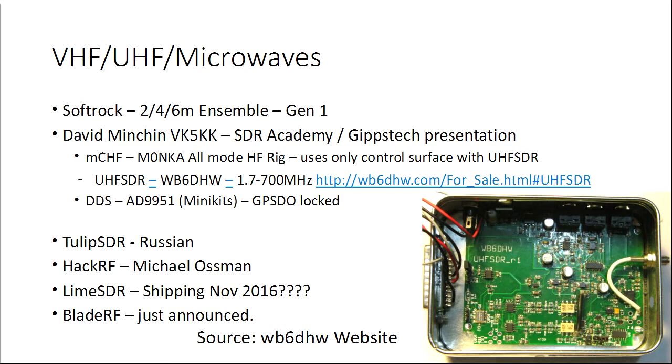Going up in frequency: the HPSDR covers zero to 61 MHz, which does include 6 metres at 50 MHz. There are other boards available: the SoftRock for 2, 4, and 6 metres; the MCHF rig used to control the UHF SDR board which goes from 1.7 to 700 MHz; the TULIP SDR, which is a Russian board; the HACRF; the LimeSDR — which was supposedly shipping in November 2016 though we're not sure we've seen them yet; and the BladeRF, with a new BladeRFX40 update announced just a couple of days ago.